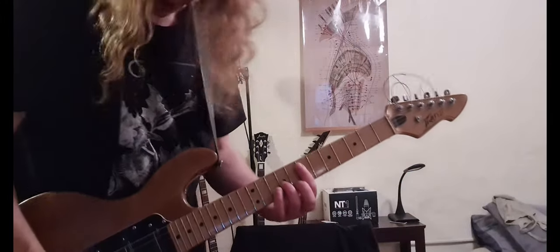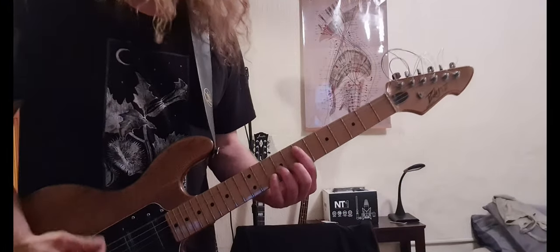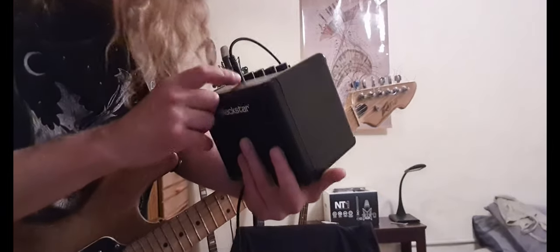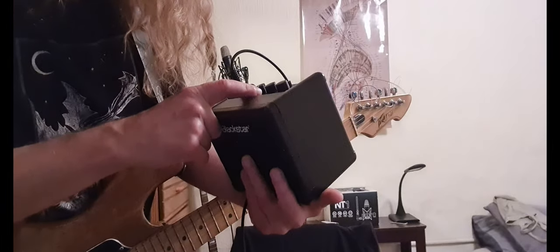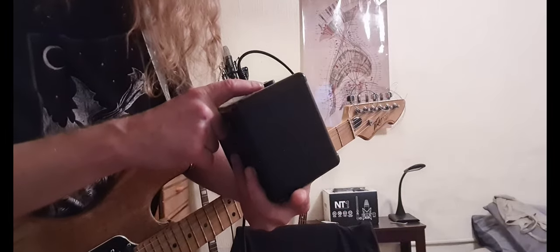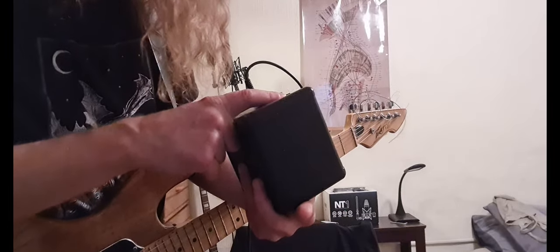Do I have the reverb on? No, no — this is clean. Wow, those are hot pickups. Do I have the gain all the way up? No. Volume on five. Here's the settings I got: level on five, gain on five, volume on ten, EQ on five. Delay — I'll turn that to zero.